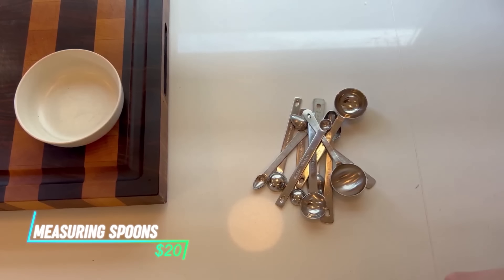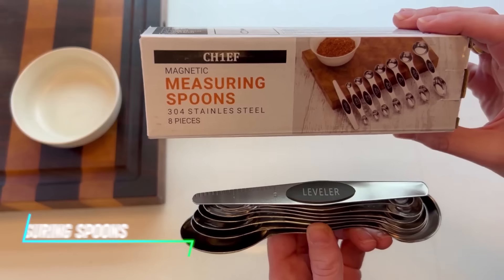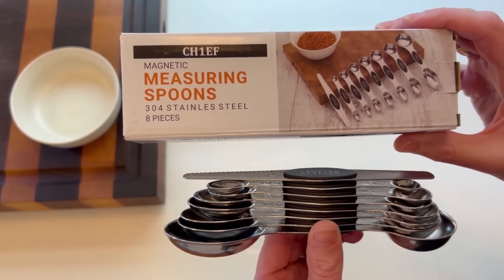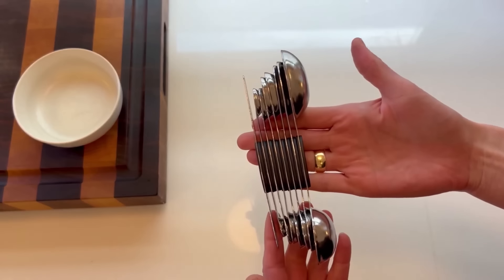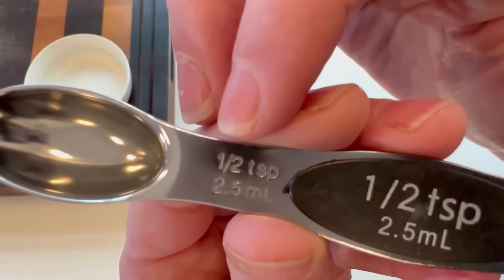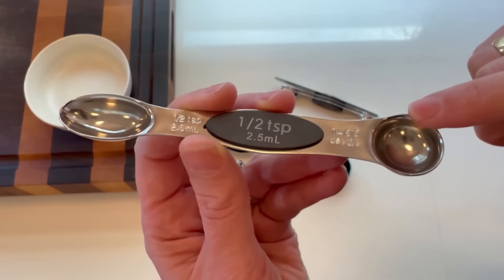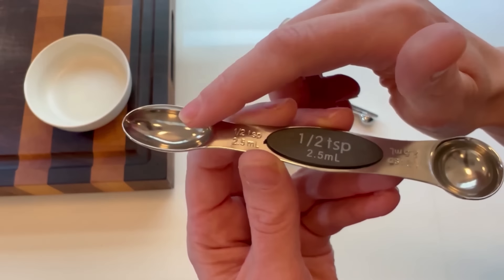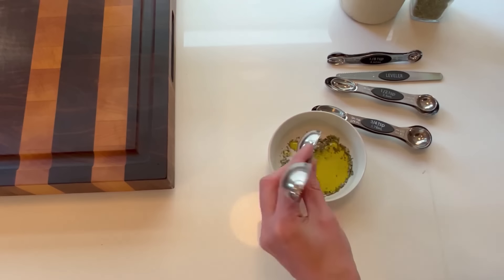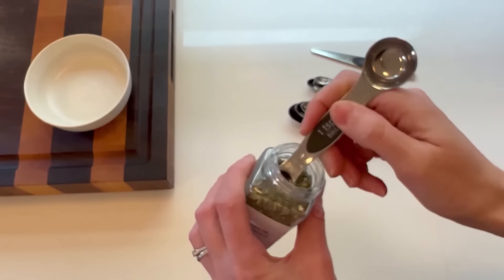Frustrated with digging through a drawer full of measuring spoons? Yellrin Magnetic Measuring Spoons can bring peace to your baking or cooking routine. These spoons have a clever magnetic design that lets them stick together easily, saving you the hassle of searching for the right size. Some sets even have double-sided measuring ends so you can scoop up dry ingredients on one side and liquids on the other.